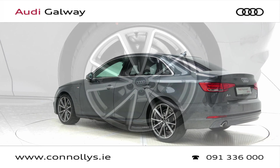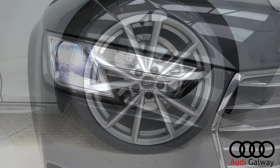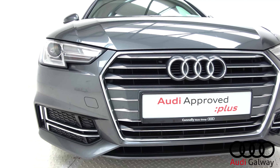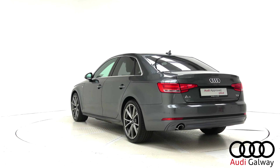This model features 19-inch alloy wheels, Xenon headlights and LED daytime running lights, chrome exterior trim, S-Line exterior body styling, reversing sensors, and privacy glass.